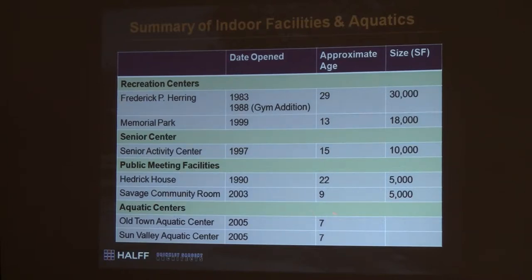This is a summary of what you've got. The most recent is seven years old. Fred Herring is 29 years old — we don't realize that until we start looking at it that way. There's a reason some of those things need to occur. And even what surprised me is the senior activity center is 15 years old — looking at it, you wouldn't think that. It is a reality of what's gone on, and of course this is a little growing city.